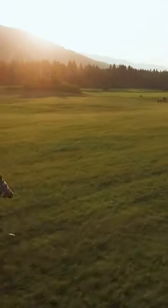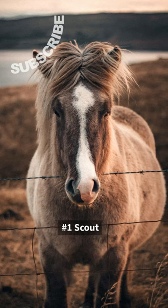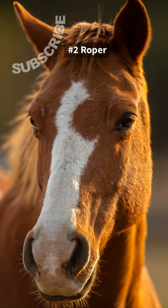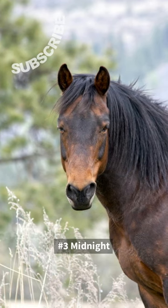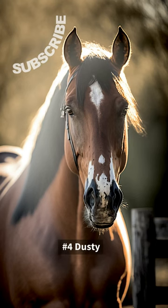Like and subscribe! Number 1: Scout. Number 2: Roper. Number 3: Midnight. Number 4: Dusty.